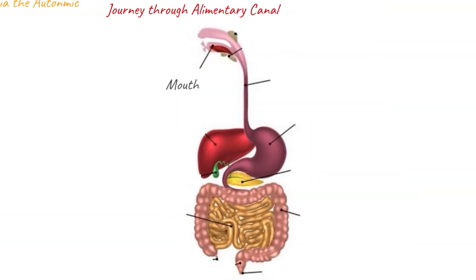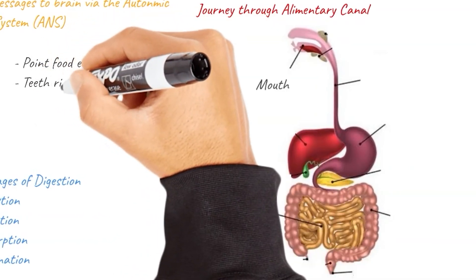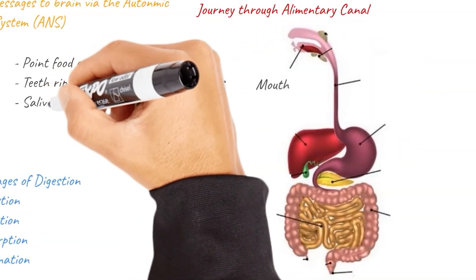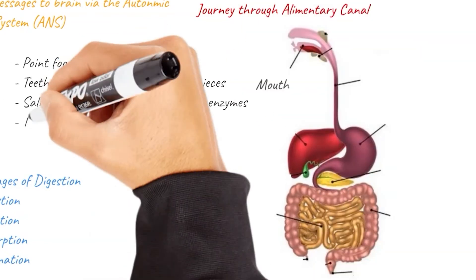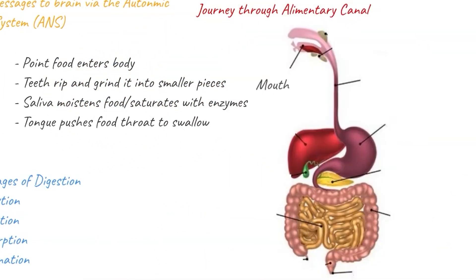First and foremost, we've got the mouth. This is the point where food enters the body. Our teeth will rip and grind it into smaller pieces. Saliva also moistens the food and saturates it with enzymes — that's where the food starts breaking down — and then the tongue pushes the food through the throat to swallow.